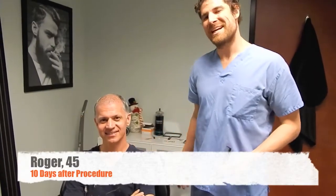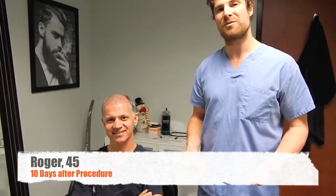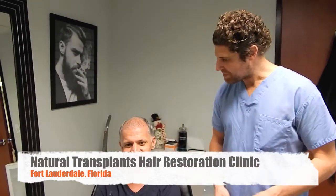Dr. Huebner here, Natural Transplants. I'm here with our patient Roger. You may remember Roger from his surgery day video. He's now here at day 11 to get his sutures out. How's everything been?